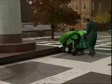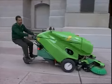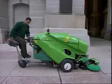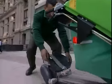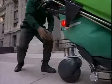When pedestrian volumes are low, operators can actually sweep as they ride. When rush hour reaches the sidewalk, the seat simply folds away in a matter of seconds and the sweeping operation continues as normal.